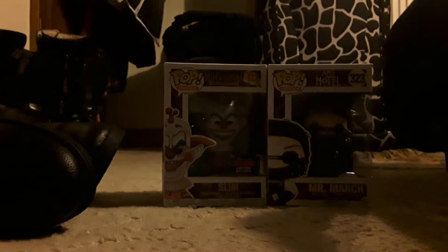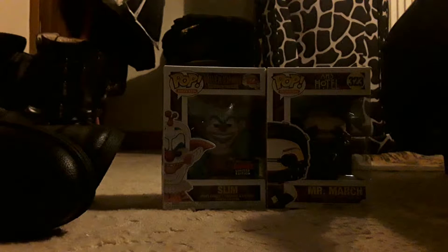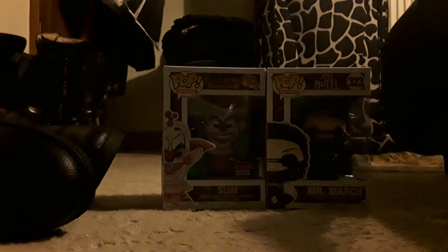Hello everybody, Nintendo 64 here and welcome back to another video. Basically, just like last time, I am poor as fuck and don't have any money so I'm resorting back to YouTube. And today we're reviewing two of my favourite Funko Pops that I own.